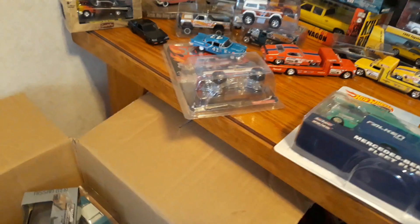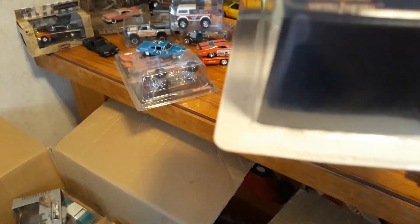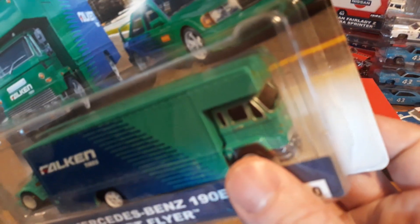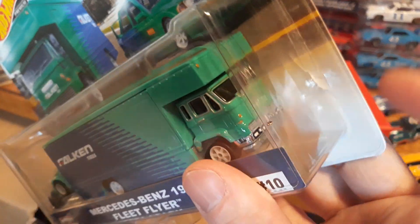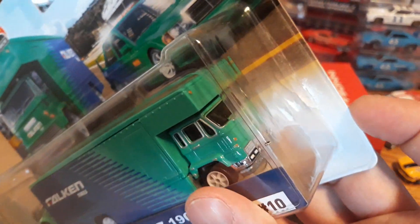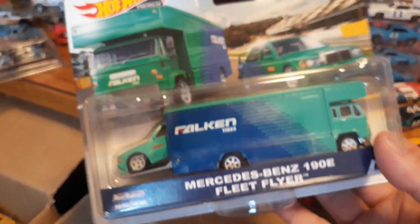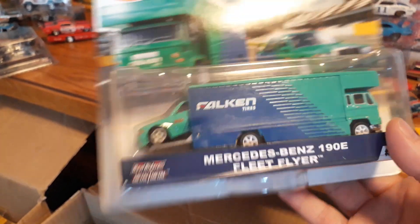I do reseal some of it. Like this one here, I did re-glue the blister — it looks pretty darn good. There may be a couple little paper tears, but I used clear Elmer's glue and it glues back very nicely. This is the rare 5-spoke 190E Team Transport that was only released in Australia and Southeast Asia, so it's pretty hard to find here in the States.